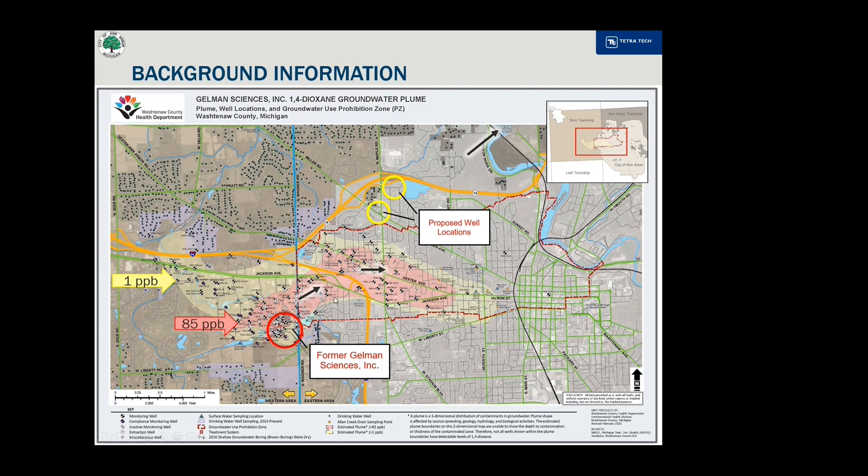As the path of the Gelman plume indicates, the vast majority of the plume within the city is headed east toward the Huron River. However, there is an initial trend from the Gelman site to the northeast before heading to the east.